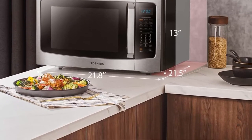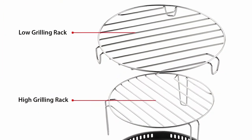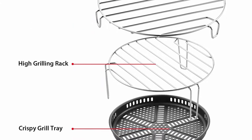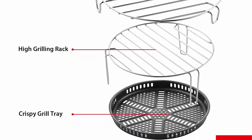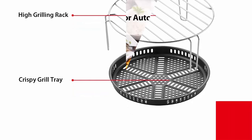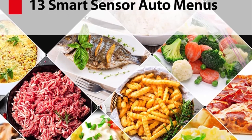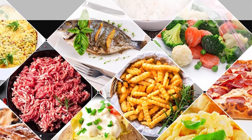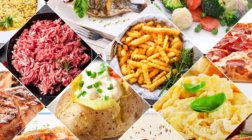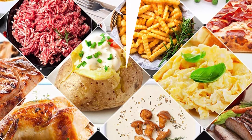Convenience features: Bright Digital Display, Easy-to-Read Control Panel, Speedy Cooking, Multi-Stage Cooking, Child Safety Lock, Clock and Kitchen Timer, Mute Function. Product specs: 1000W microwave power with 10 power settings. External dimensions (W x D x H): 21.8 x 21.5 x 13 inches. Internal dimensions (W x D x H): 15.5 x 15.35 x 10.2 inches. 13.6-inch position memory turntable.